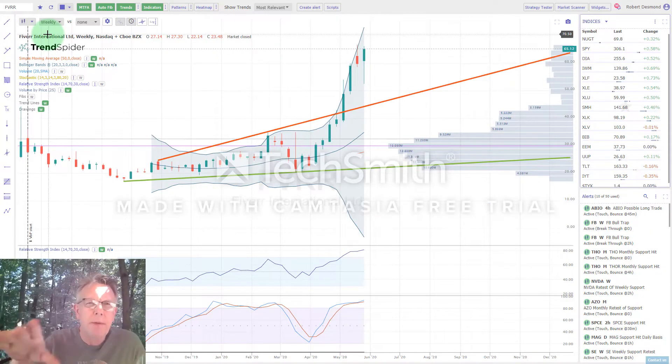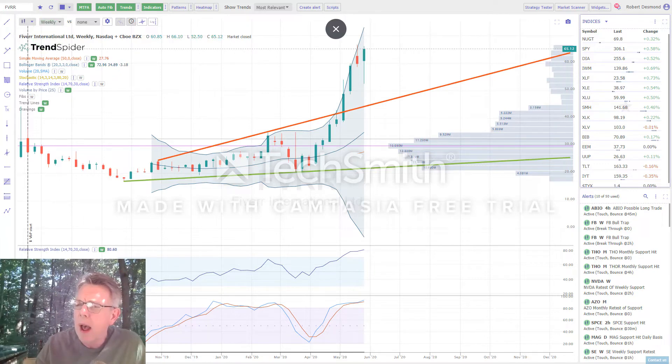The first stock up is going to be Fiverr. Before we get into the analysis, in the members area I've already done the week-ahead commentary where we review the performance of the market last week, what I believe is going to happen this coming week, and we review our current positions — we had a really good week. I review monthly, weekly, daily, and intraday charts for the symbols I'm about to go over. If you're not currently a member, there's a 14-day free trial — go check it out.